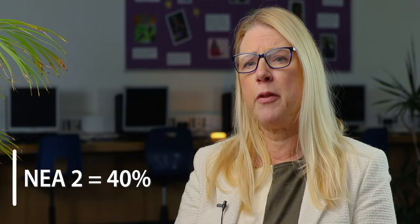The Fine Art course is divided into two parts. NEA1 is worth 60% and lasts up until December of year 11. The other part is called the external set task, NEA2, worth 40%, and that takes place in year 11 from December until Easter. Both are internally assessed by the department staff and then moderated by the exam board.